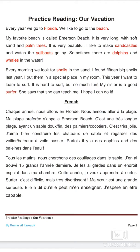Hello guys, welcome back to Omar's English for French speakers. Today we're going to carry on with our series about reading. The title of today's lesson is 'Our Vacation.' As usual, I'm going to read in English and finish with the translation in French, but today there is a new thing I've added to the lesson.